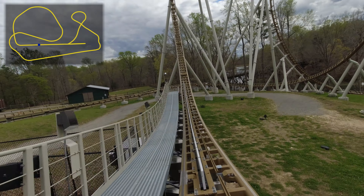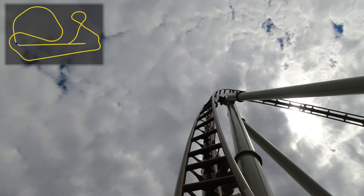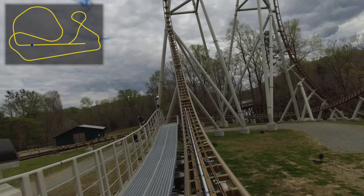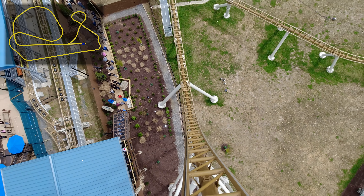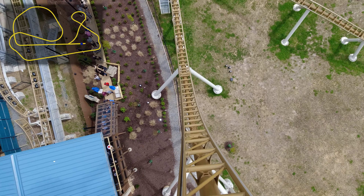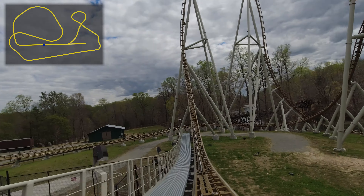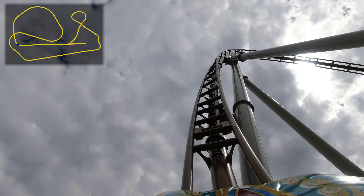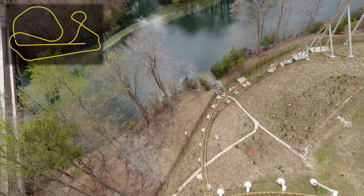The second launch boosts you up to 50 miles per hour as you sail up half of the first top hat element before you freefall backwards and into the third launch, this time catapulting you backwards at 61 miles per hour and up into a huge spike. After a few moments of weightlessness you drop into the final launch, this time reaching 67 miles per hour before you pull up and over the top hat and dive down a 95-degree beyond vertical drop on the other side.